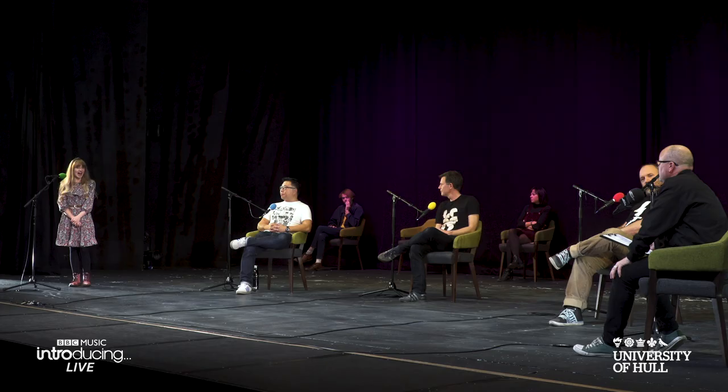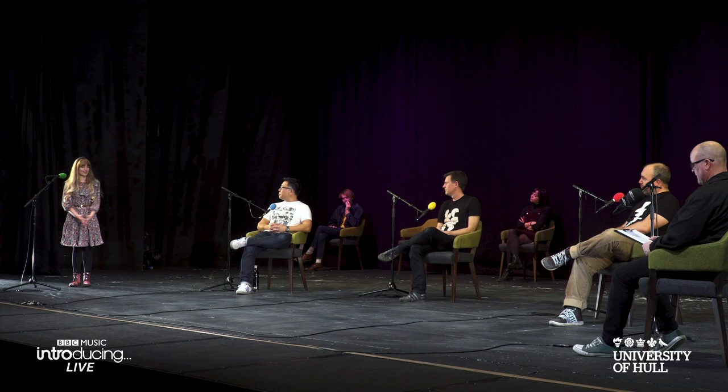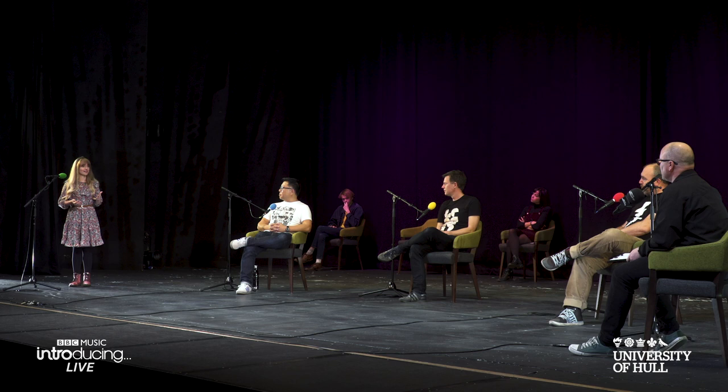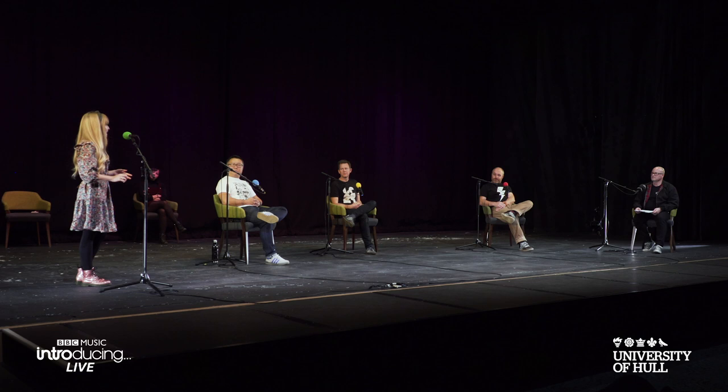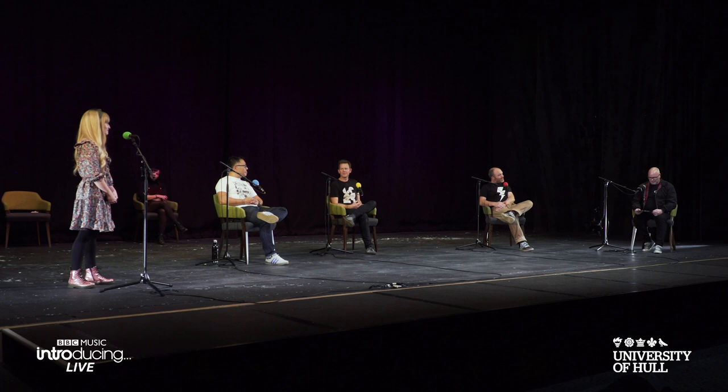Grace Christensen, you also record at home all the time — how do you find that process? I think it's a really different process from recording in a studio. If anybody gets the opportunity to record at home I'd always say do it, because personally I feel way more comfortable — I can have a cup of tea, I can take it in my stride, there's no time pressure like there is in a studio. You can explore things, try different mic placements — even stand in your kitchen and shout to a microphone in your living room to get a different effect.